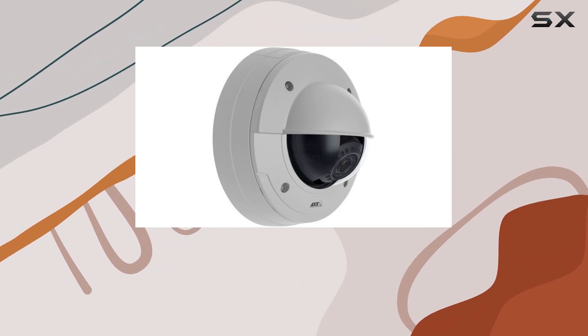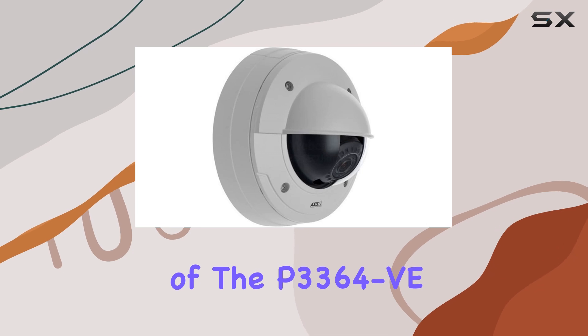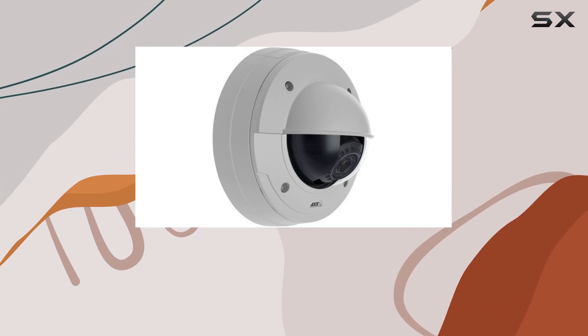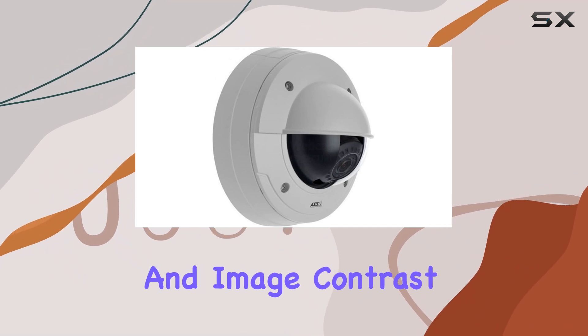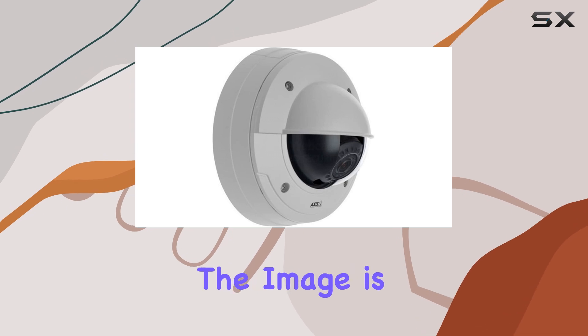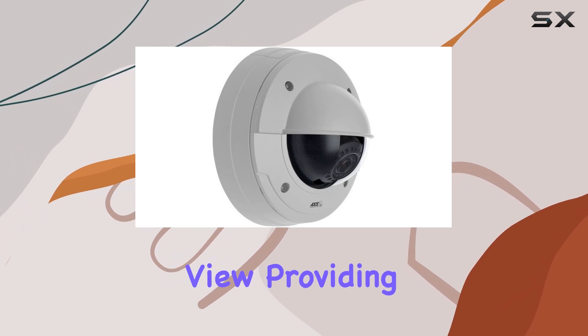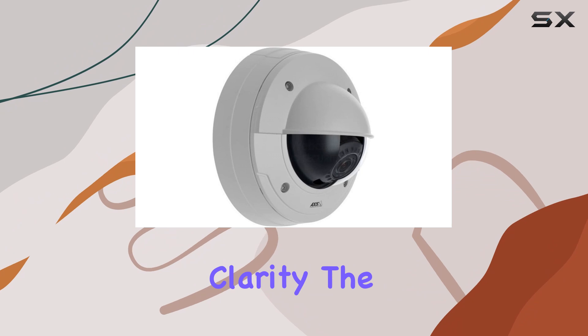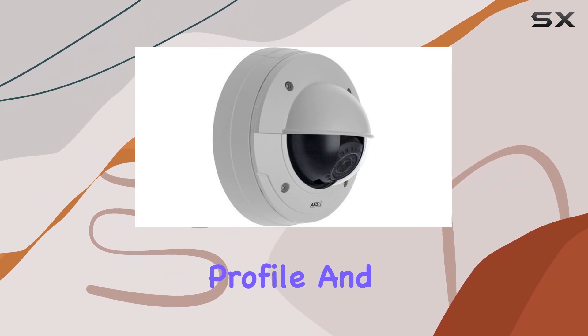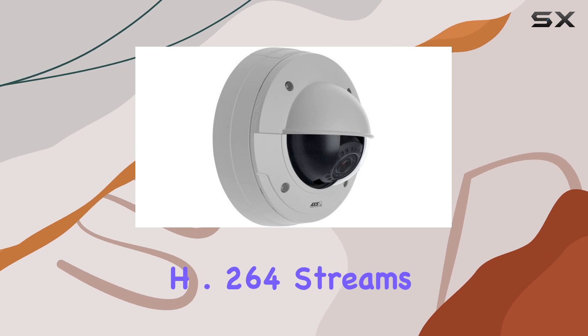The P-Iris Control is another highlight of the P3364-V. This feature optimizes the camera's depth of field, resolution, and image contrast. By precisely regulating the iris opening, it ensures that the image is sharp throughout the field of view, providing unparalleled clarity.